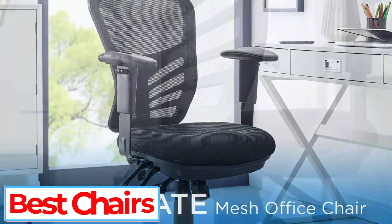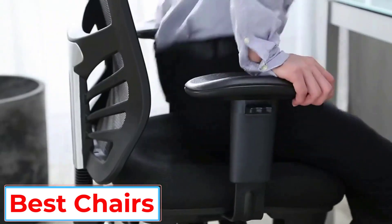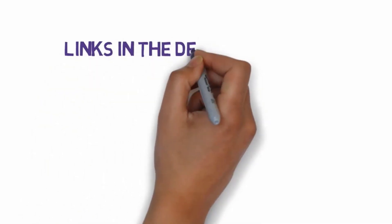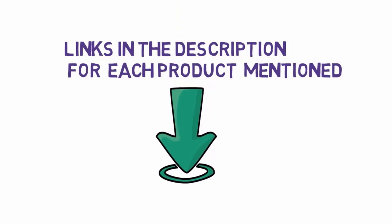Are you looking for the best chairs? In this video, we will look at some of the seven best chairs on the market. Before we get started, we have included links in the description, so make sure you check those out to see which one is in your budget range.